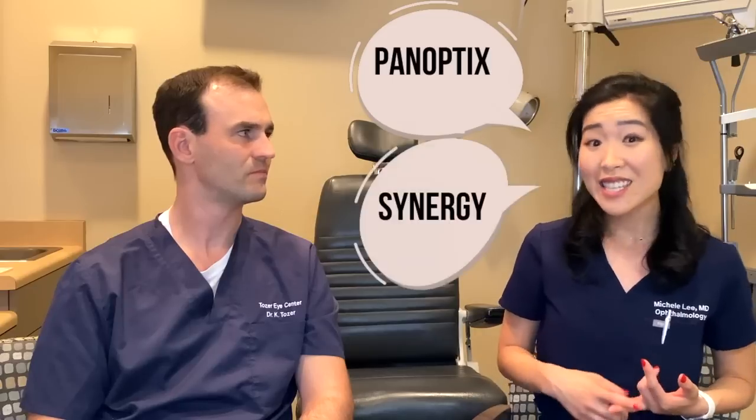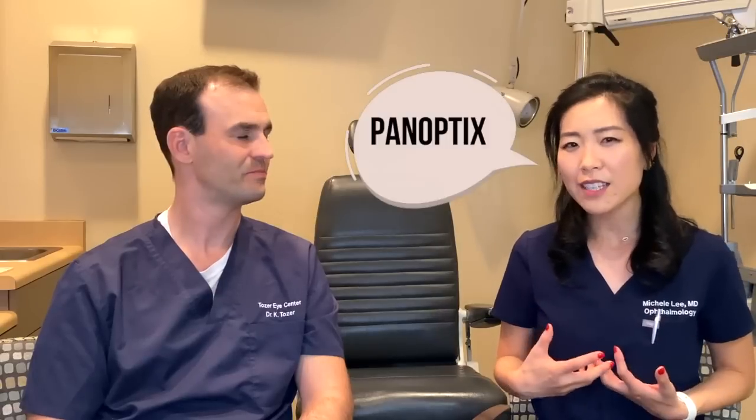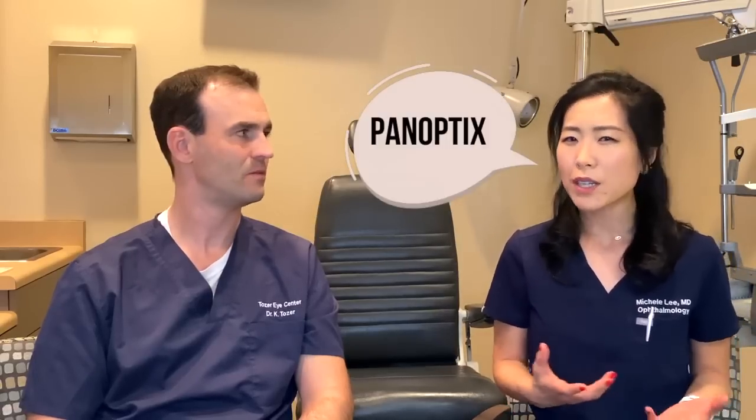In the United States, the most common multifocal and extended depth of focus lenses we're using are Panoptix, Synergy, Vivity, and Symphony. My go-to has been the Alcon Panoptix lens, mostly because it's been around a little bit longer than the equivalent Synergy lens, and I've found mostly satisfied patients and overall good results. But I have been incorporating the newer Synergy lens with good results as well.